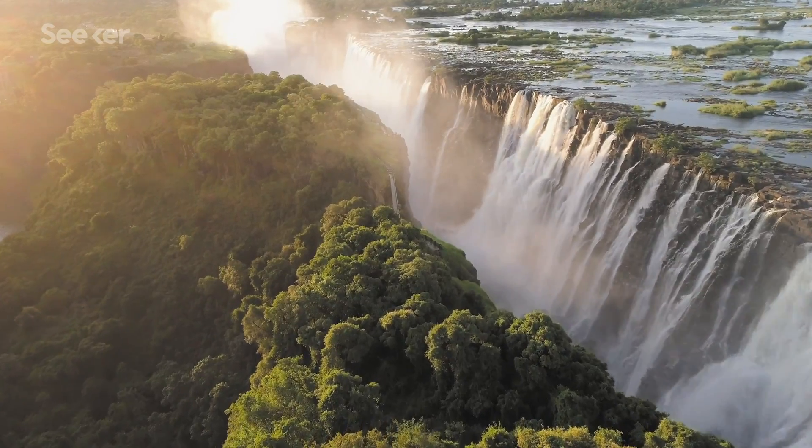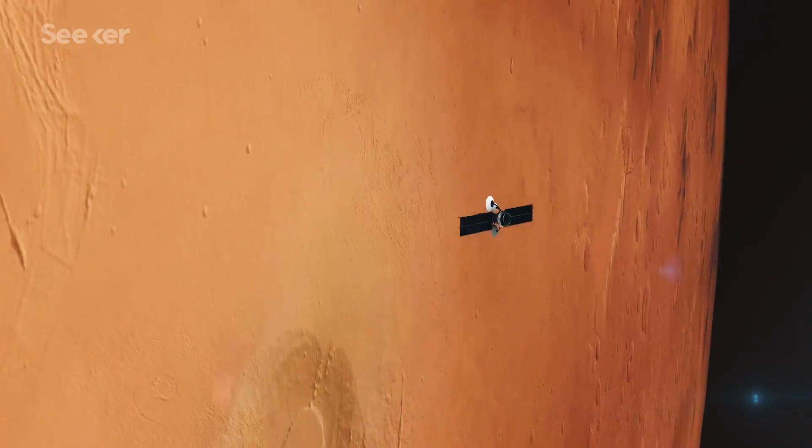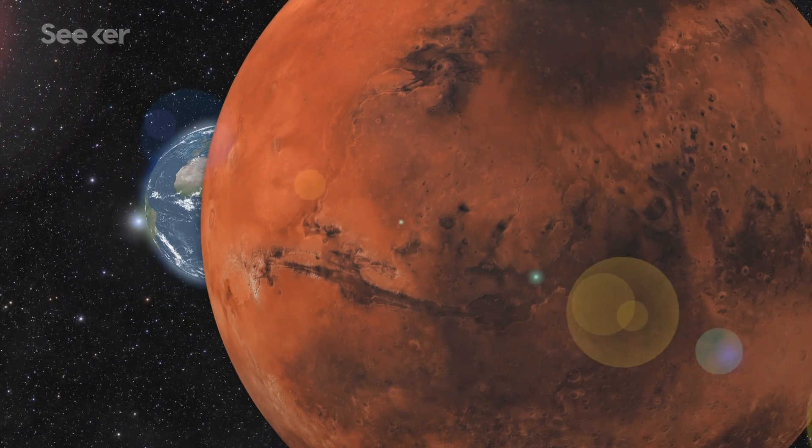Before we get into actual life forms, we have to talk about water. Most astrobiologists agree that liquid water, or at least some kind of liquid solvent, is arguably the most important variable in our continued search for life everywhere, including on Mars.